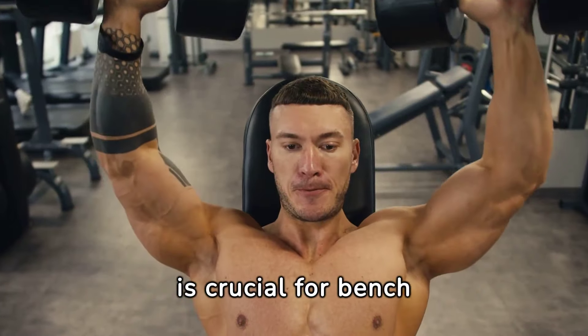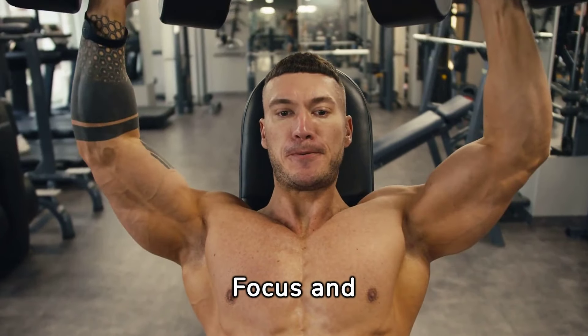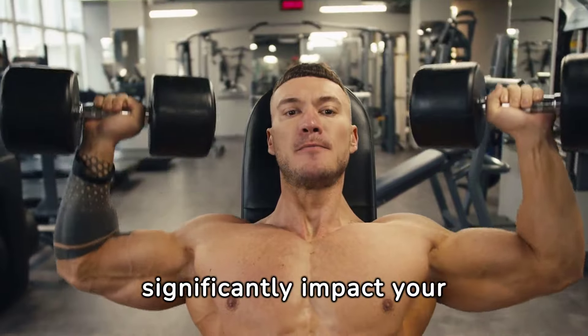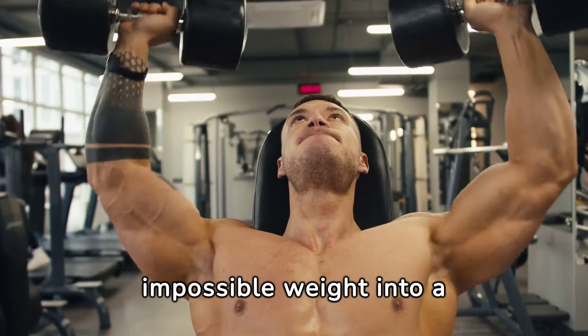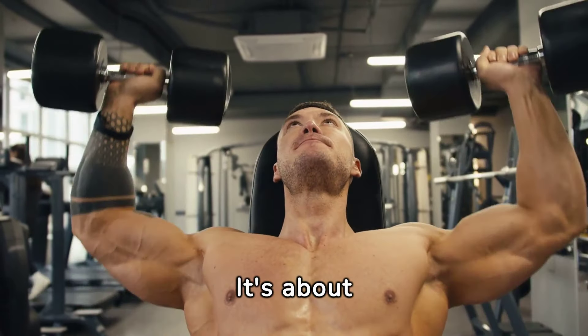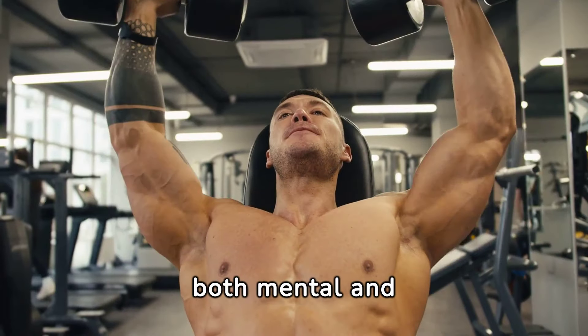Mastering the mental game is crucial for bench press progression. Focus and determination can significantly impact your performance, turning a seemingly impossible weight into a new personal record. It's about visualizing success and pushing through barriers, both mental and physical.